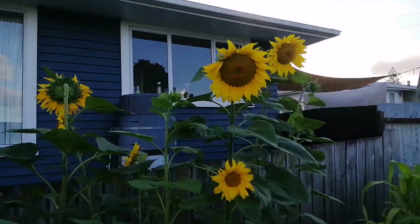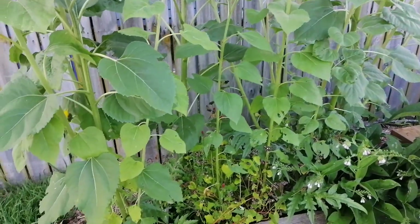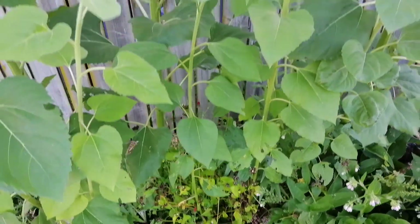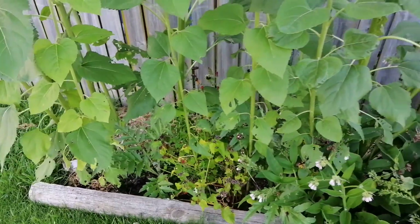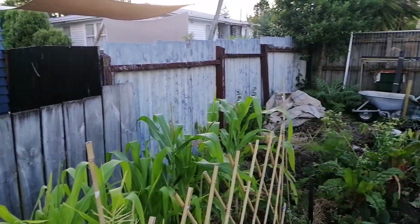Sunflowers! I'd forgotten completely that I'd planted them. So that was a good surprise. They seem to have grown at different rates — the tallest ones have started to droop and I don't know what's happening with some of them. Hopefully they'll catch up. Some have taken off, some haven't — survival of the fittest.